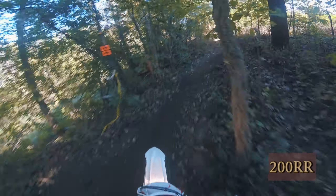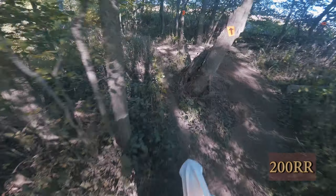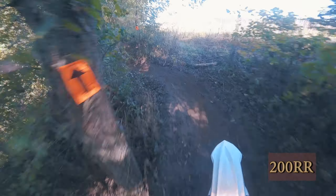Now the 200R — that's about like the 125, other than there's way more torque. It's actually a very nice motor, and you get an e-start instead of a kicker only. Spoiler: if I had to choose between an X-Trainer and this bike, it would be the 200R.